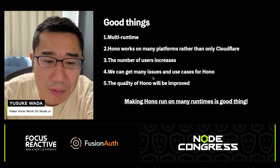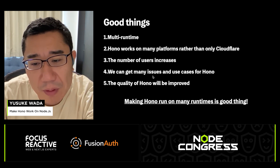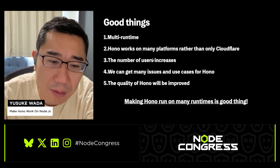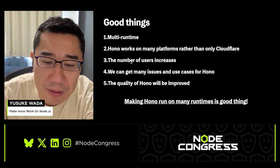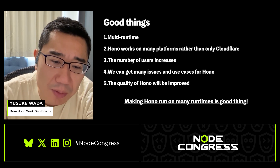Becoming multi-runtime had some great benefits. When HONO started supporting multiple runtimes, more people began using it. This means we got more feedback, issues, and use cases. By addressing these, we improved HONO's quality, so running HONO on multiple runtimes has led to very good results for us.